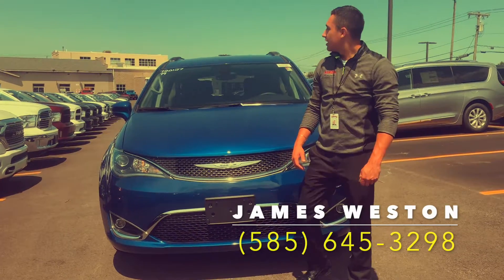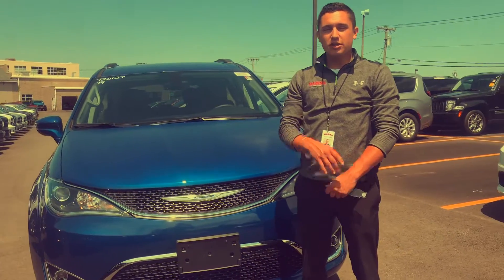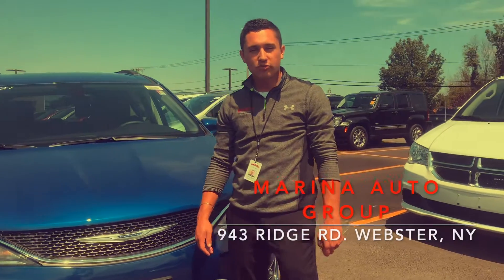Hi guys, it's James down at Marina Dodge right here in Webster, New York, 943 Ridge Road, right across from Guidas.